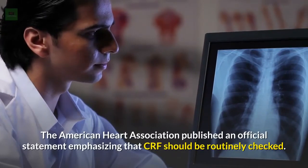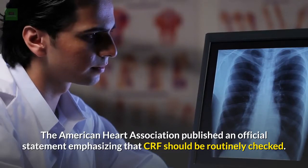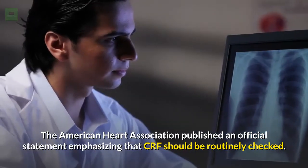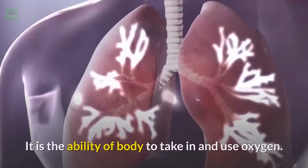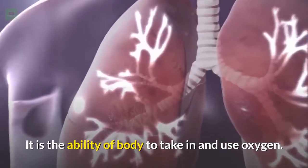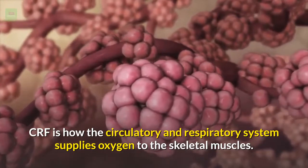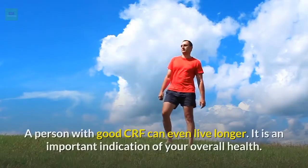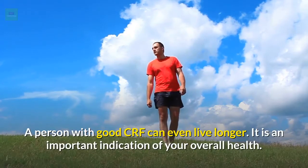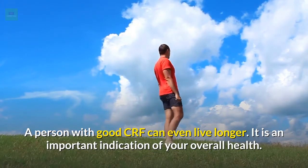The American Heart Association published an official statement emphasizing that CRF should be routinely checked. CRF is the ability of the body to take in and use oxygen. It is how the circulatory and respiratory system supplies oxygen to the skeletal muscles. A person with good CRF can even live longer, and it is an important indication of your overall health.